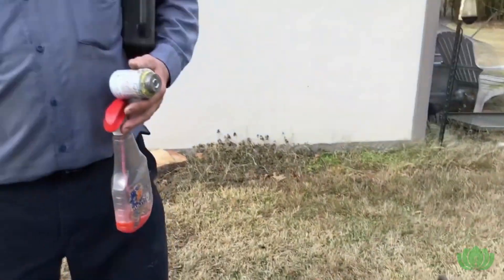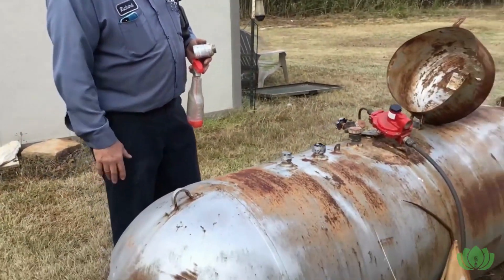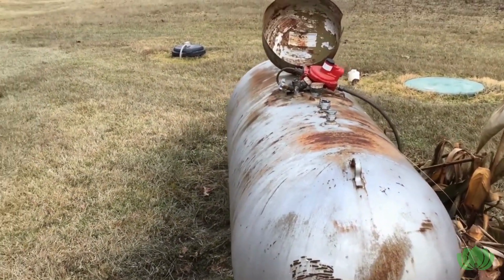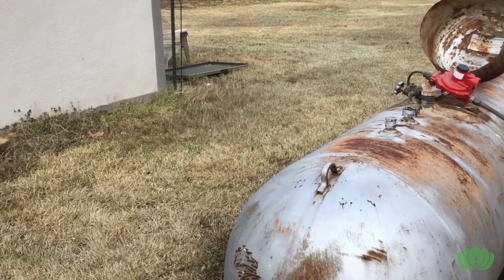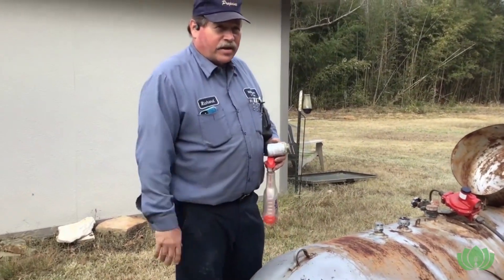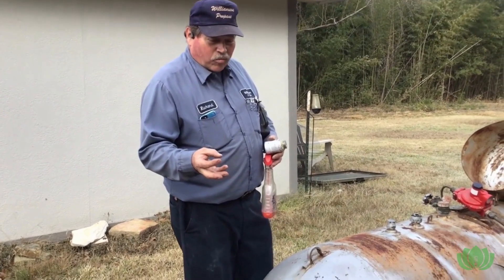The tank needs a little TLC — it could use a paint job and needs to be lifted up off the ground a bit more for clearance. You want to paint it a heat-reflective color because propane expands when it gets hot, increasing pressure. Light colors like pastels, pink, or light blue are fine. White is actually preferred because it keeps the tank coolest. No black, red, or maroon.